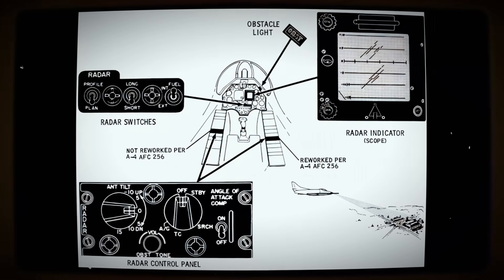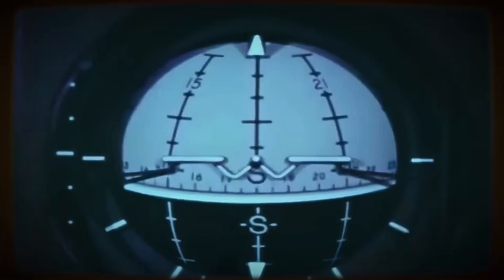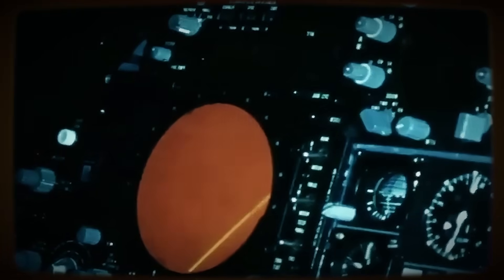Avionics were similarly minimalist, reflecting the technology of the era and the focus on essentials: basic UHF radio communication, TACAN navigation aids, ADF, and an IFF transponder. Notably, early models lacked any built-in radar.